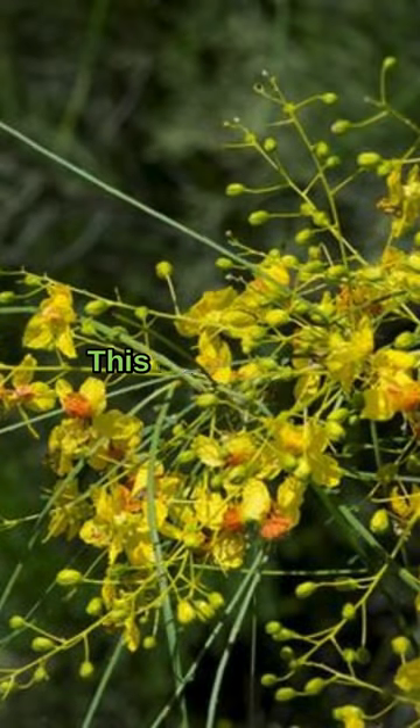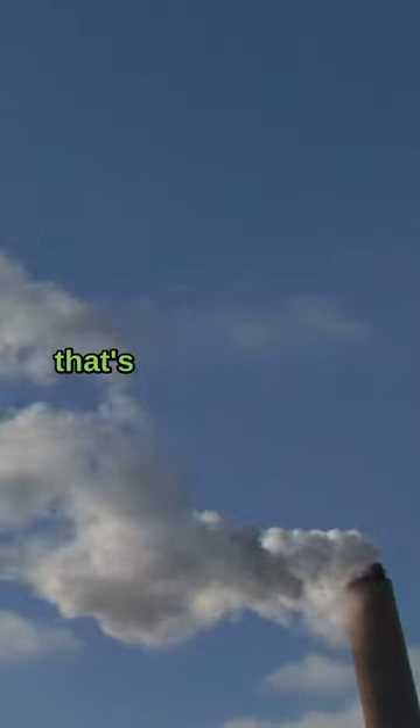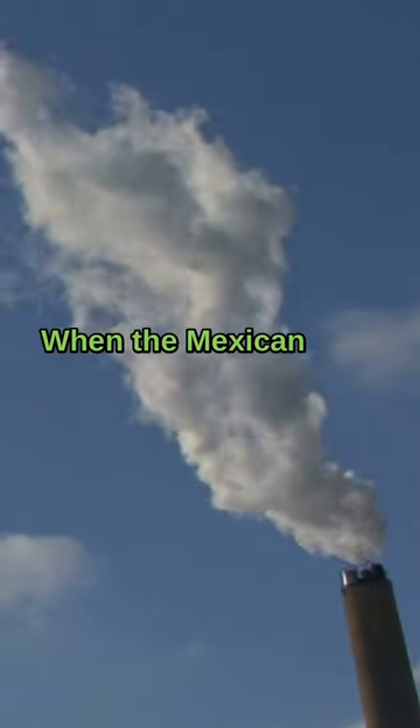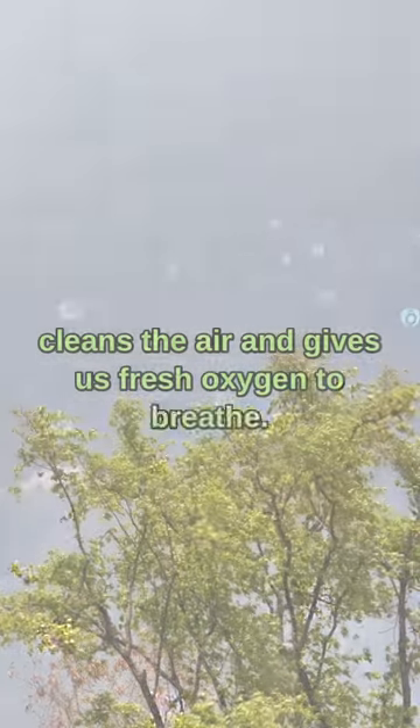But wait, there's more. This tree is like a carbon superhero. It loves carbon dioxide, the stuff that's not so great for our planet. When the Mexican Palo Verde tree breathes in CO2, it cleans the air and gives us fresh oxygen to breathe.